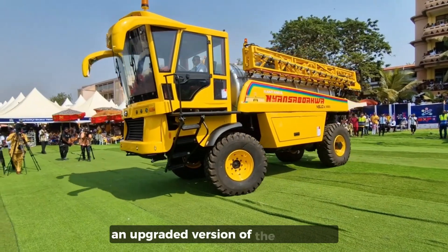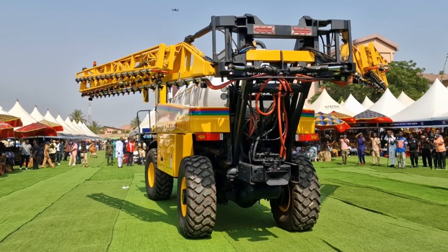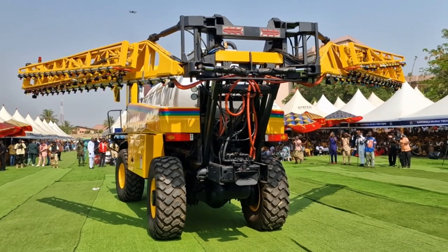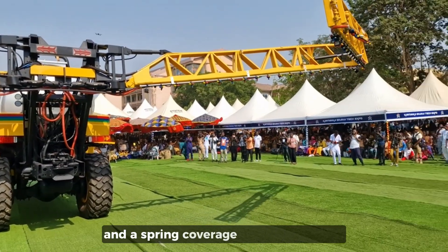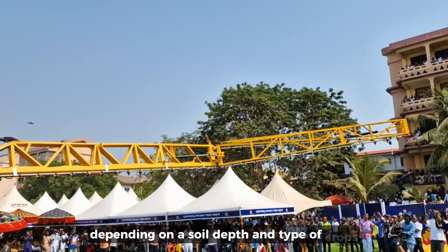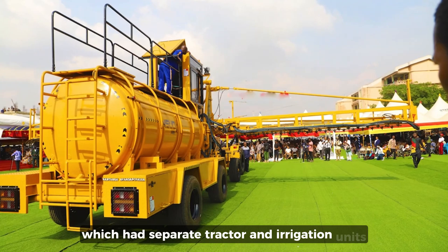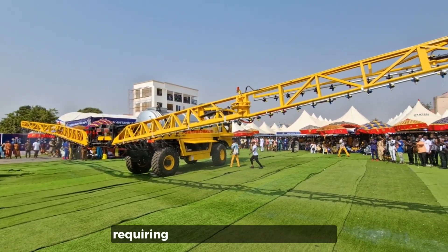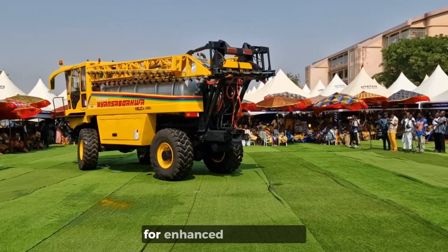An upgraded version of the Kantanka Mobile Irrigation Machine, known locally as the Kantanka Nyansabuaka, was also showcased. This machine is designed for irrigation and the application of fertilizers and pesticides. It features a 14,000-liter capacity and a spraying coverage width of 114 feet, allowing it to irrigate nearly 10 acres in an hour, depending on the soil depth and type of crops. Unlike its previous version, which had a separate tractor and irrigation unit, the new model combines them into a single machine for easier operation, requiring only one person to operate. It features extended arms with additional sprinklers installed at the front for enhanced functionality.